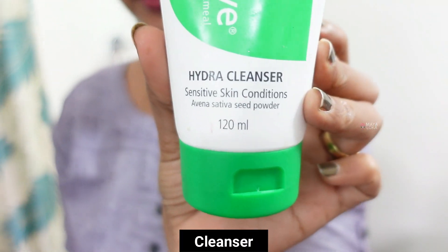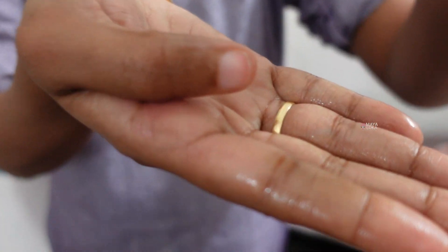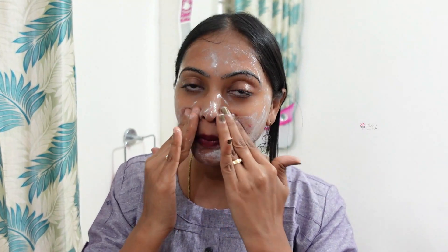First, I will apply the Dermaview Hydra Cleanser. I will use it like a baby — this is my favorite cleanser. This is a baby's face wash.